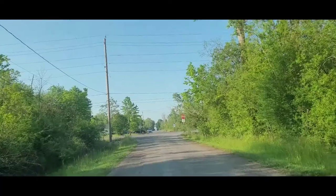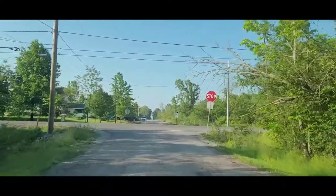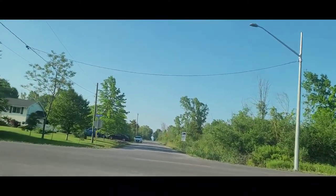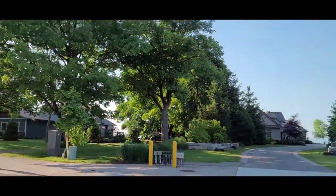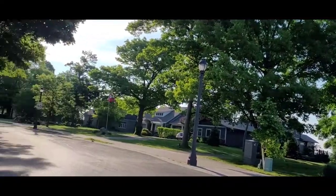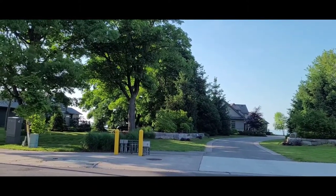We're on a side road and I just wanted to show you how nice it is. You can see down at the end of the road there's a lake. There's a pathway down to it — it's a beautiful neighborhood here in Fort Erie.